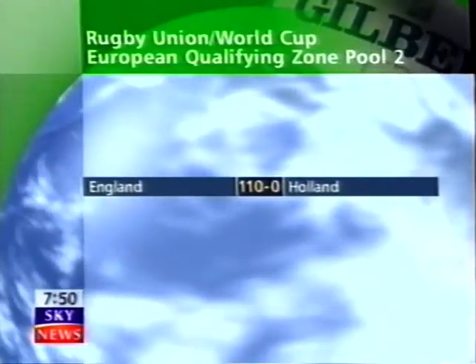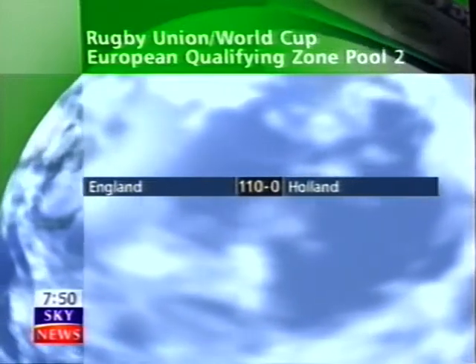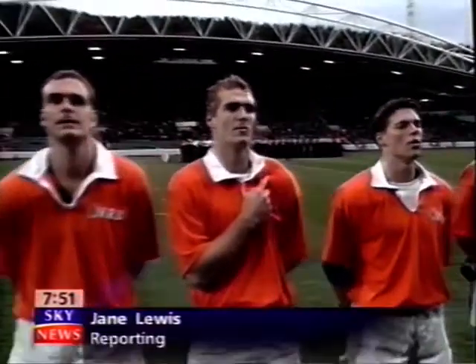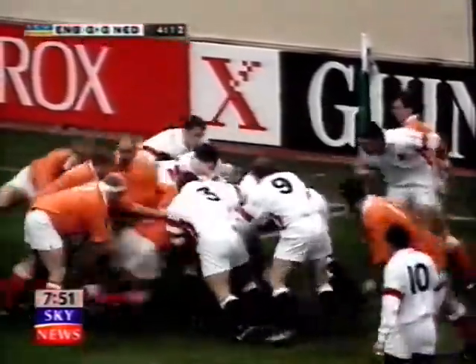The final score looked a bit like a cricket one, but it finished England 110, Holland 0. Part-timers in the rugby world, most pre-empted the heavy Netherlands defeat. Their fans hoped against a hammering, but it took England just four minutes to open the scoring.